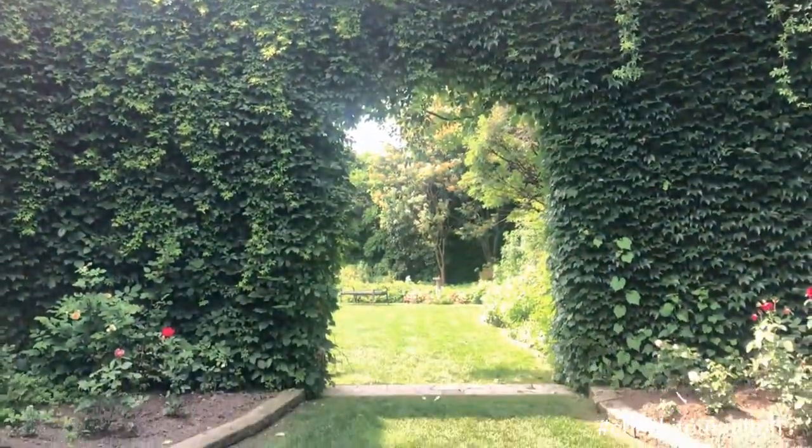Did you know that Milton has its own secret garden? You may have passed by it hundreds of times and not even known that it was there. So today we're gonna check it out.